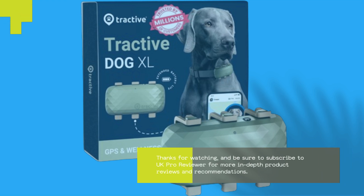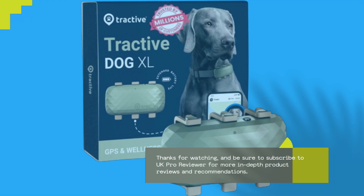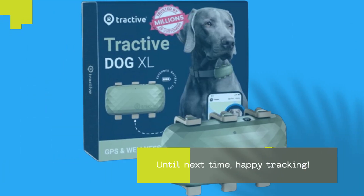Thanks for watching, and be sure to subscribe to UK Pro Reviewer for more in-depth product reviews and recommendations. Until next time, happy tracking!